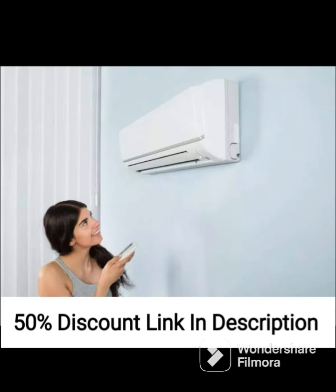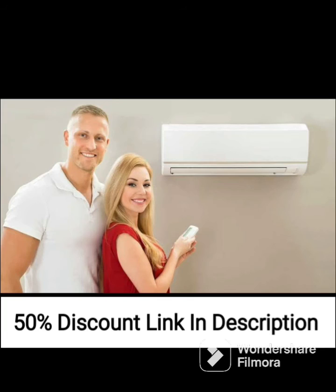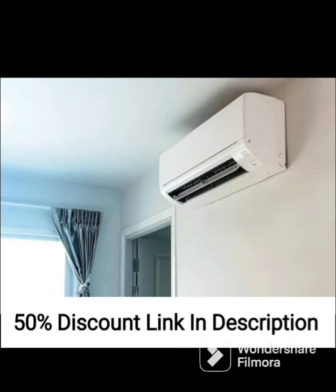The installation process of the AC is straightforward and hassle-free, and the unit comes with a user manual that provides detailed instructions on how to set it up. The after-sales service provided by Lloyd is also excellent, with a team of trained professionals ready to assist you with any queries or issues.